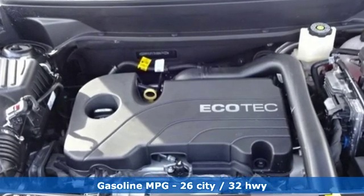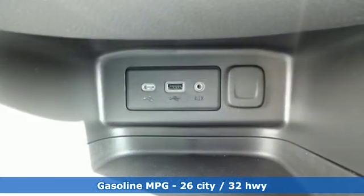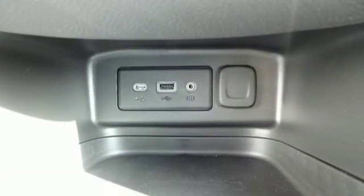Automatic transmission, dual zone climate control, streaming audio, configurable instrument gauges, front heated bucket seats, and power heated mirrors.